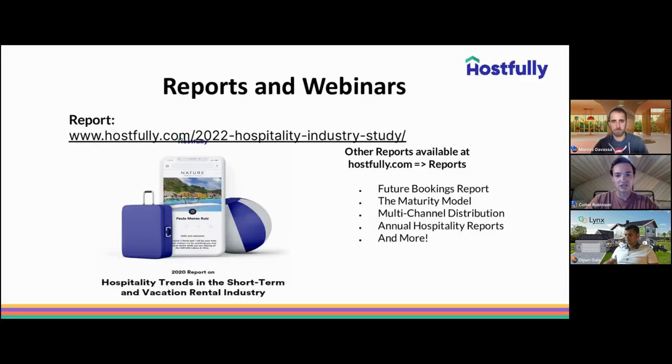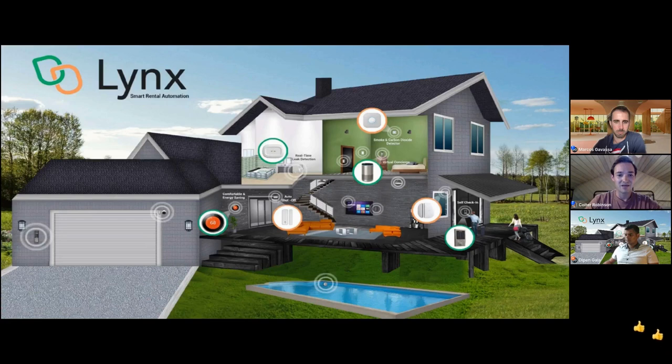We have a variety of reports and webinars on our website at hostfully.com, covering industry topics related to vacation rentals. Feel free to check those out as a learning resource. With that, I'm going to hand it off to Dipen from Links — the reason we're all here today. If anyone has questions, don't hesitate to throw those in the questions tab and we'll get those answered along the way.